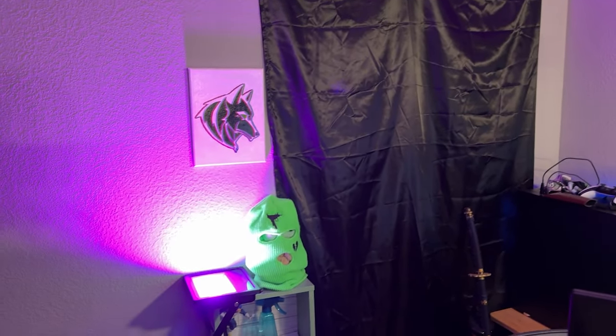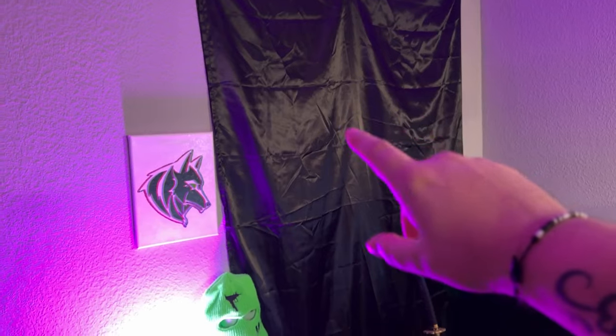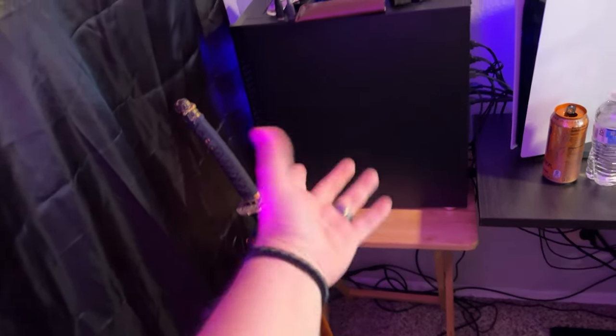Got a nice new little backdrop, got my light, my Baby Yoda with the ski mask — if you know, you know. This is covering the window — you guys did know there was a window right here. Got my SR3 logo painting.